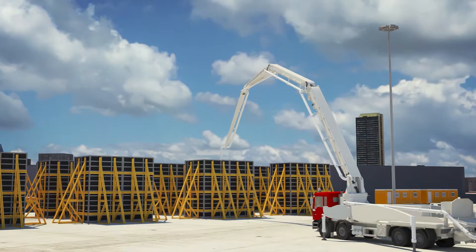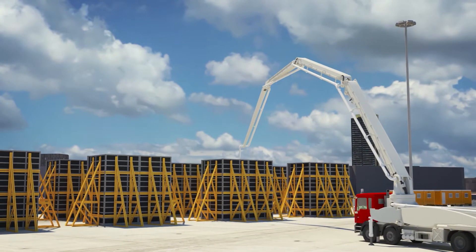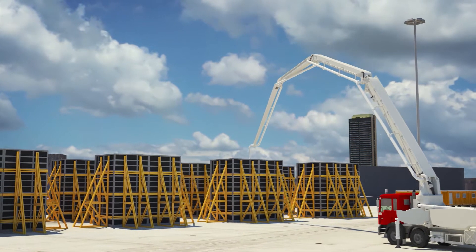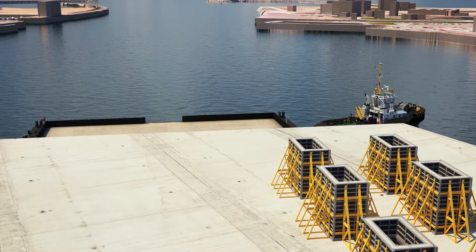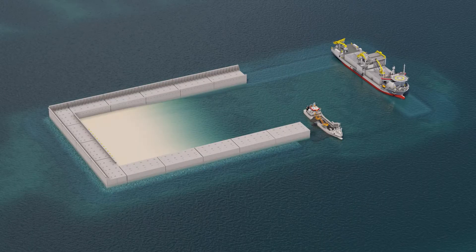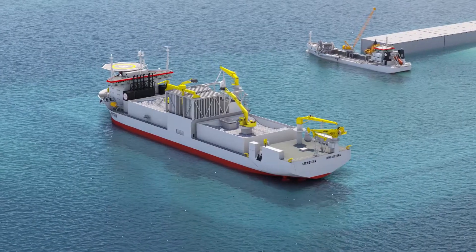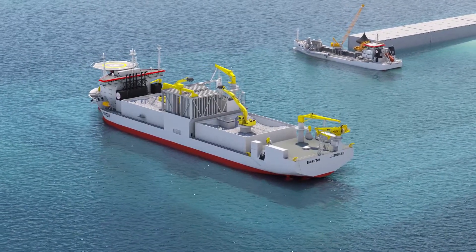In the port of Ostend, a pre-cast yard is installed at the Revo Quay for fabrication of cable culverts. These elements are loaded on barges for offshore installation. The offshore works resume with filter bed installation and levelling, caisson installation and sand filling, and tow and scour protection on the second half of the island.